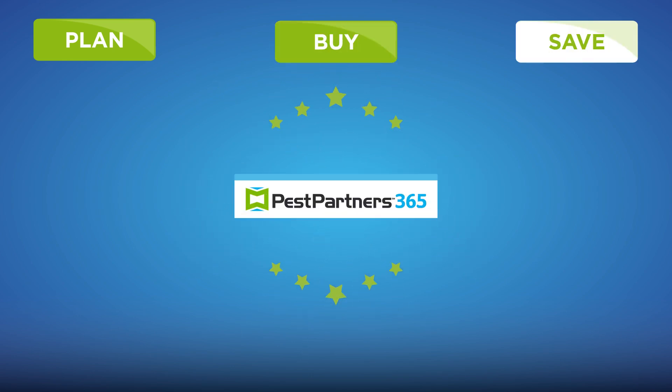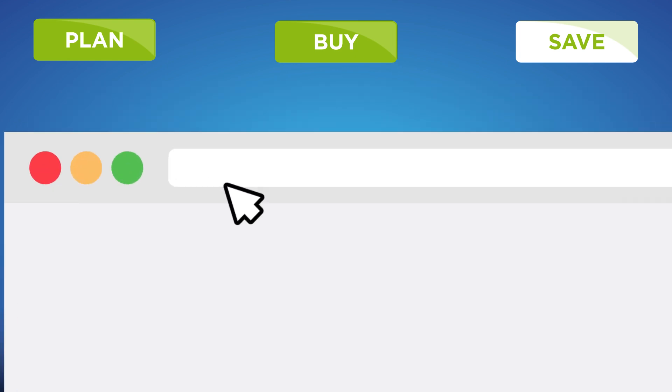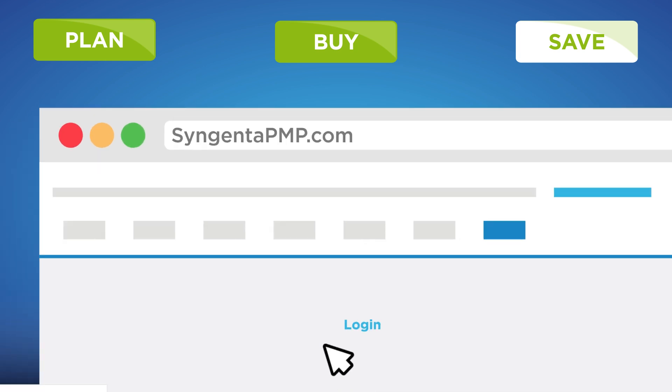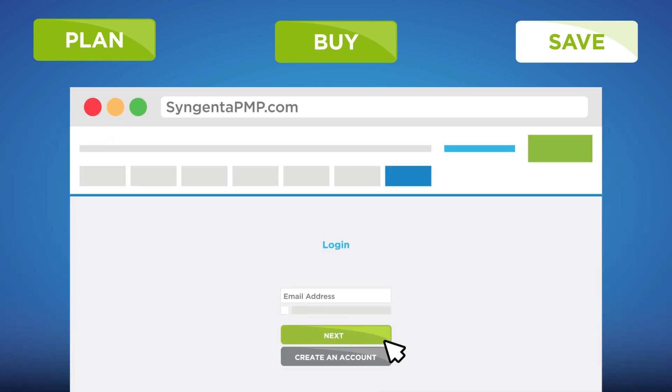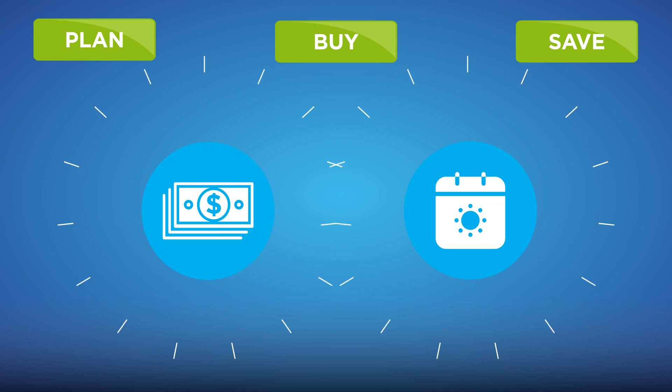Once you've made your purchases and qualified for the Pest Partners 365 program, you're set to save all year. You can always check your company's estimated product rebate by logging into your Syngenta PMP account.